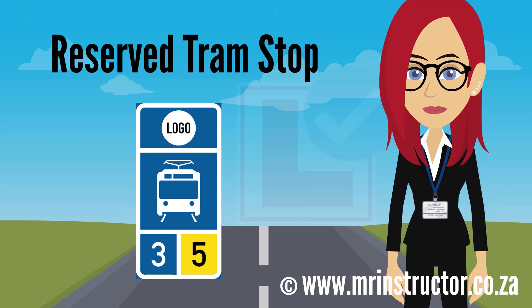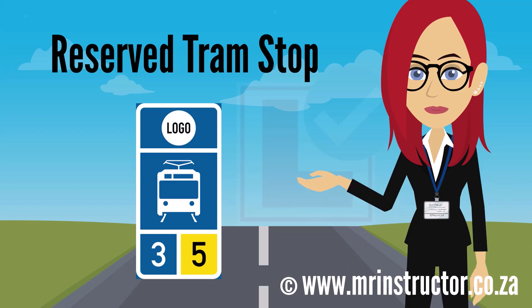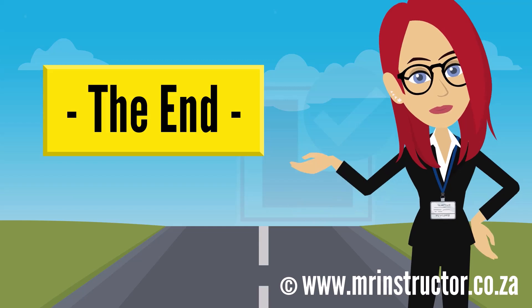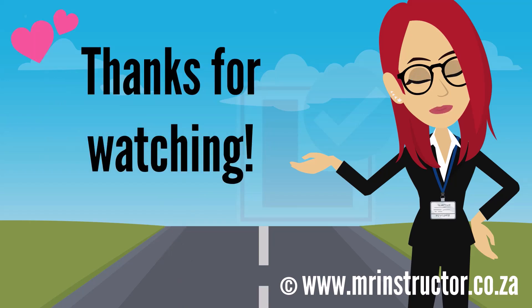This concludes Part 2 of Reservation Signs. Feel free to leave comments and questions below — I'm always happy to answer and clarify. Important links are in the description. Thanks for watching, and see you in Part 3 of Reservation Signs.